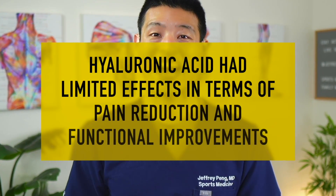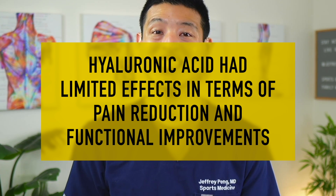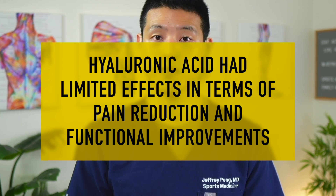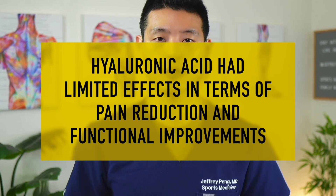And what about hyaluronic acid injections? According to the results from this study, hyaluronic acid had limited effects in terms of pain reduction and functional improvement in both the short and long term. So what can we conclude? It seems like we are getting mixed results on whether hyaluronic acid injections actually provide pain relief and functional improvement, but this is consistent with many of the other injections.